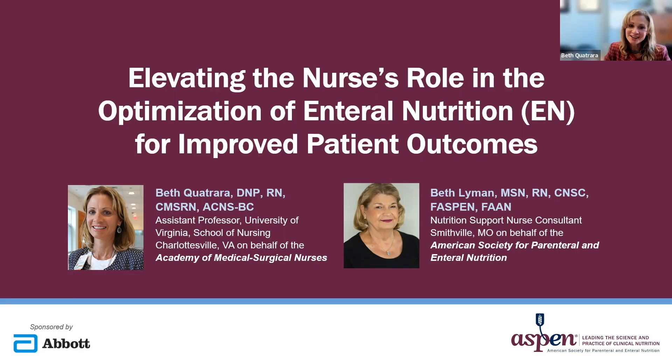Hello, I'm Beth Quattrara, a clinical nurse specialist representing the Academy of Medical Surgical Nurses. My colleague on this presentation is Beth Lyman, a nutrition support nurse consultant representing the American Society for Parenteral and Enteral Nutrition.